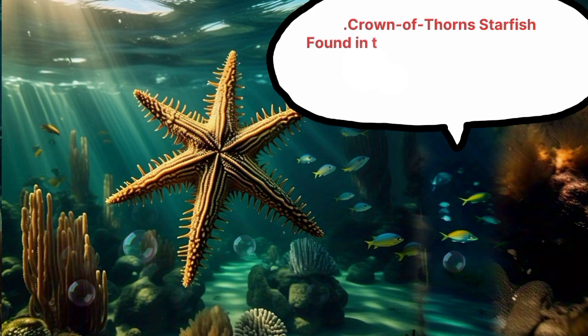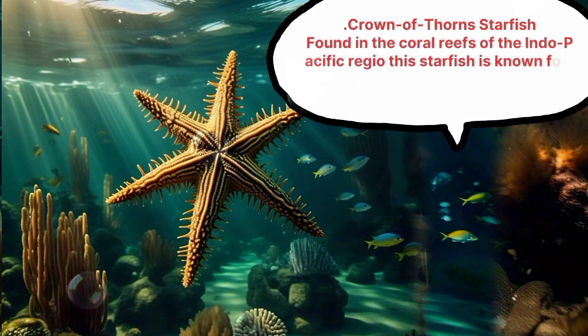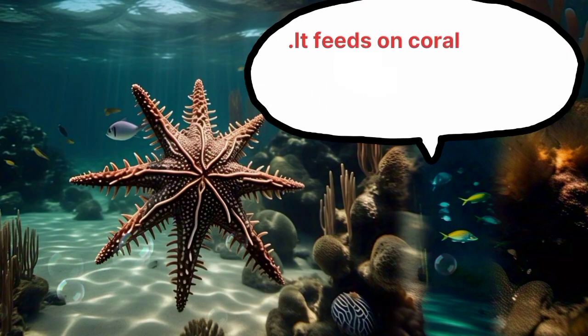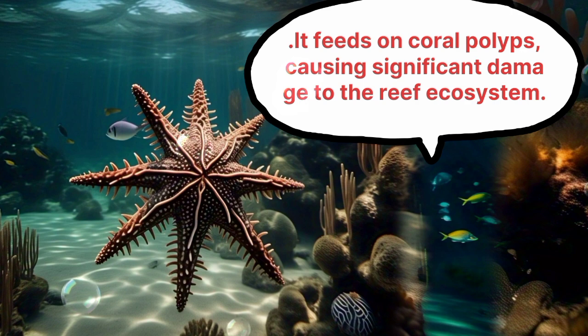Crown of Thorns Starfish. Found in the coral reefs of the Indo-Pacific region, this starfish is known for its distinctive crown-like shape. It feeds on coral polyps, causing significant damage to the coral reef ecosystem.